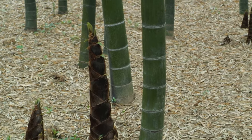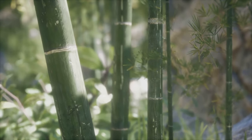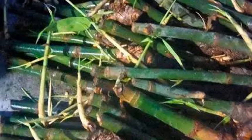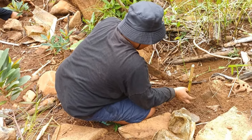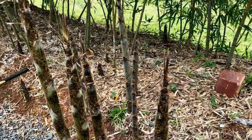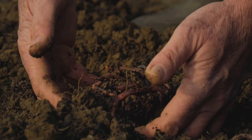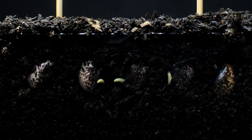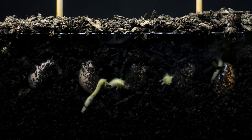Select a healthy culm or stem, preferably one that's at least a year old. Older stems are more likely to have the energy reserves needed to produce new growth, making them ideal candidates for propagation. Cut the culm into sections, ensuring each section has at least two nodes. These nodes are the slightly raised rings on the stem where new roots and shoots will develop. Plant the cuttings in a moist potting mix, burying at least one node below the surface. Keep the soil consistently moist but not waterlogged, as this encourages root development and prevents the cuttings from drying out.